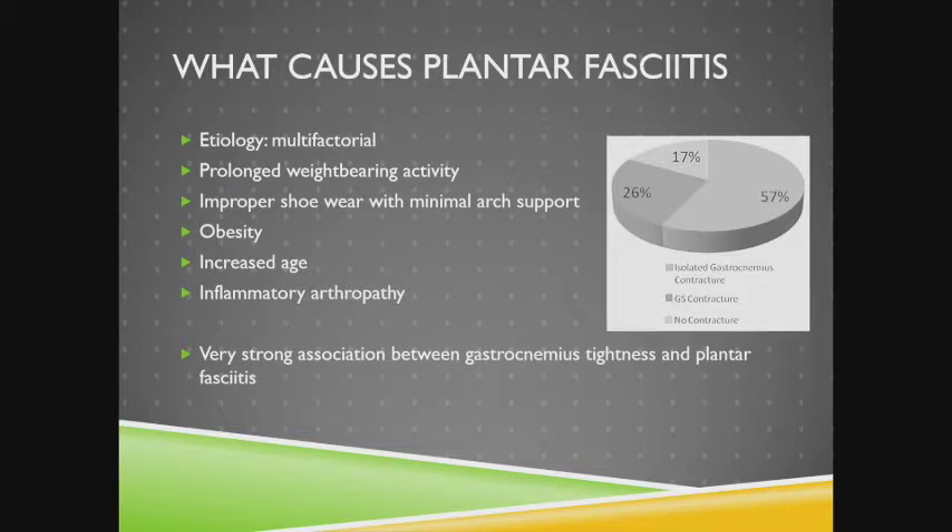What causes plantar fasciitis? It is a multifactorial problem. Typically it's associated with prolonged weight-bearing activities, improper shoe wear with minimal arch support, obesity, increased age, and inflammatory arthropathies. There is also a very strong association with gastrocnemius tightness — one study showed that 57% of patients with plantar fasciitis had an isolated gastrocnemius contracture, which helps guide treatment going forward.